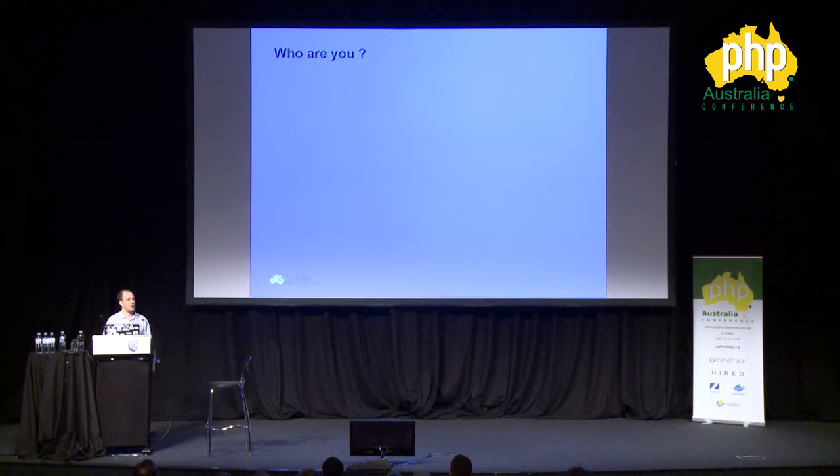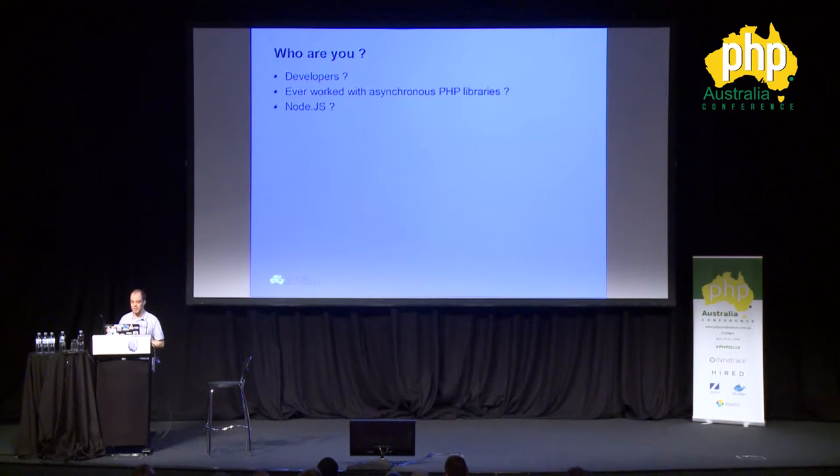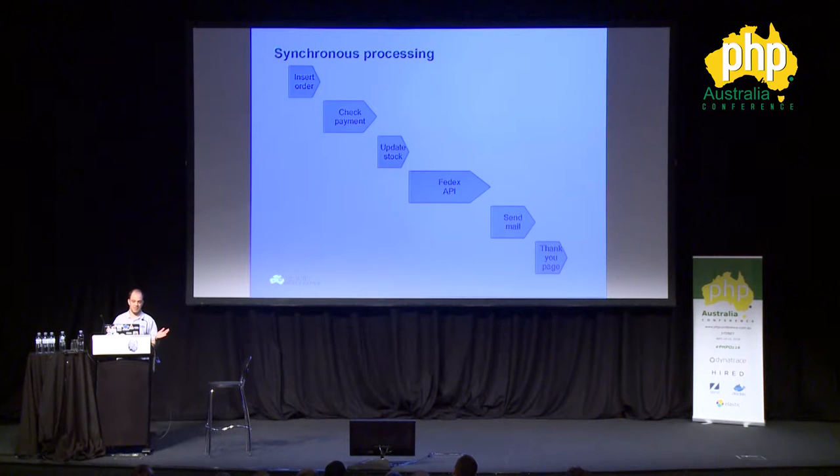Let's see who you are. Who here is a developer? Yes, most of us. Who's ever worked with asynchronous PHP before? Quite a few people — more and more every time I give a talk. Good. Anyone ever worked with Node.js? Okay, quite a few people. So to understand asynchronous versus synchronous processes, let's have a look first at what synchronous processing is.